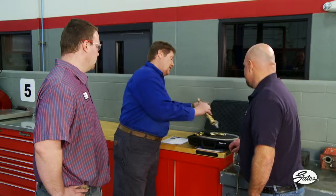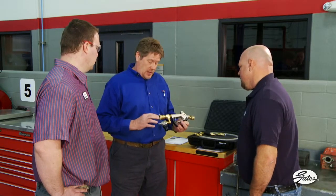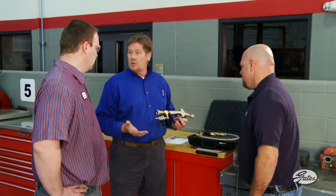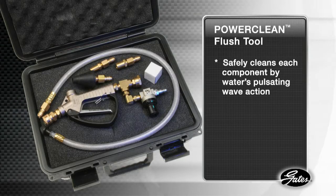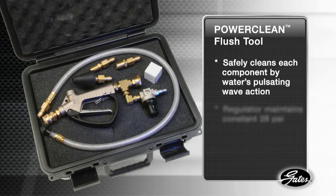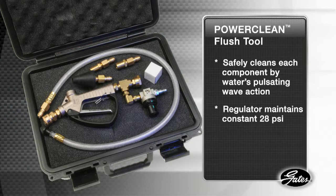Plus, exchangers cannot isolate the heater core, the radiator, or the engine block where much of the contamination is caught. For contaminated systems, we recommend using the PowerClean flush tool every time a water pump is replaced or the system is open for repairs. This new tool safely cleans each component by the water's pulsating wave action. The regulator maintains a constant 28 psi, which eliminates any possible damage to the internal fins of the heater core and radiator.